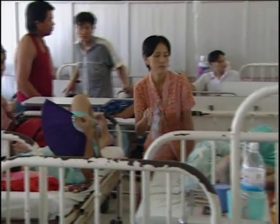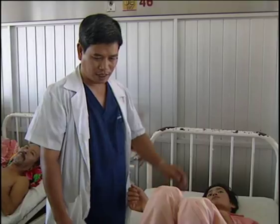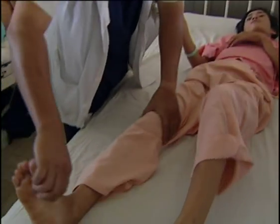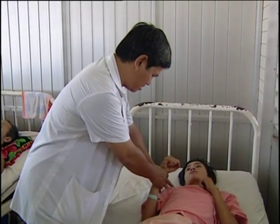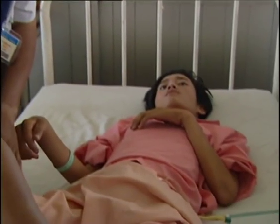Doctors say Vietnam doesn't have to wait until then to reap the benefits of its latest homegrown product. After all, patients like Le Quan Tan are proof that the country's special type of coral implants have already yielded returns that were once unimaginable.